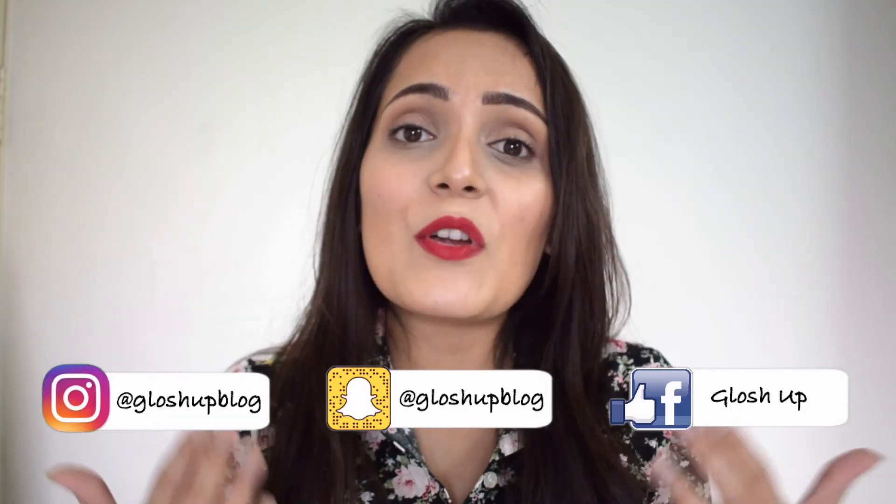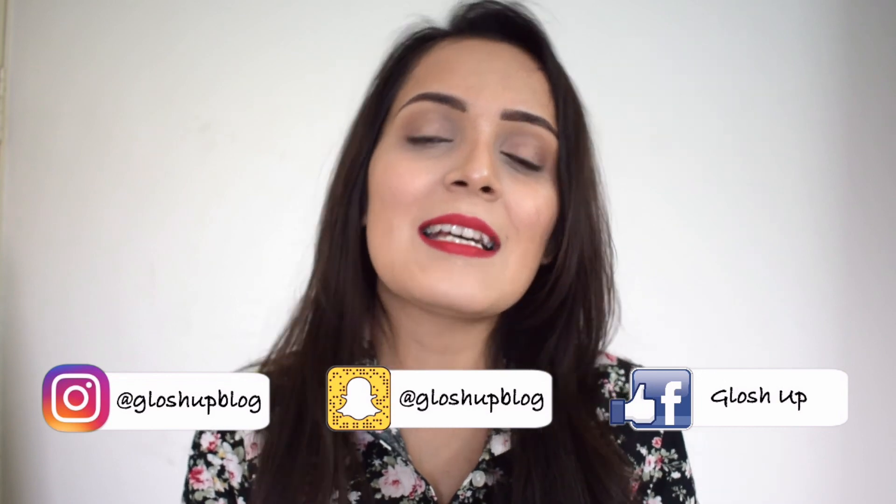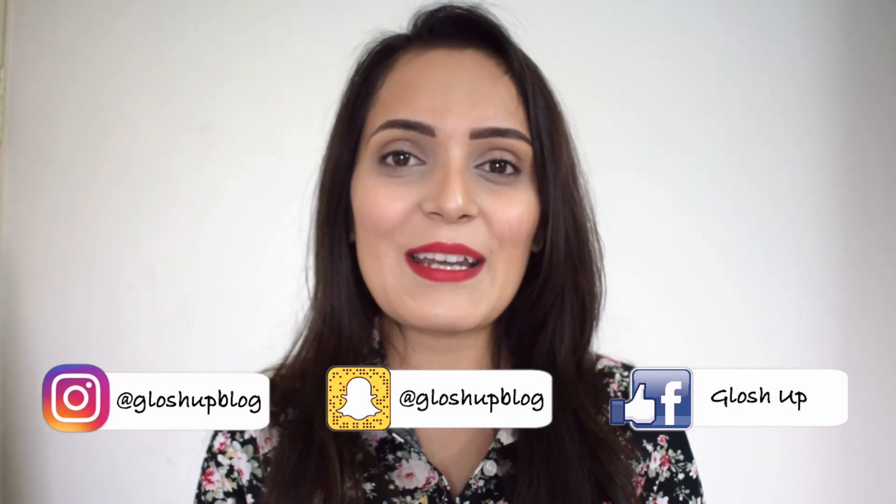That was all about foundation tips and tricks. I hope you liked the video! If you did, please give it a big thumbs up, share it with your friends, and don't forget to subscribe. Comment your feedback below and let me know which video you'd like me to do next. See you soon — bye!